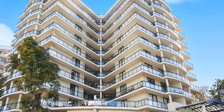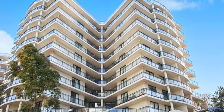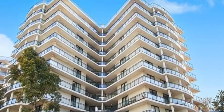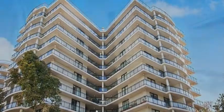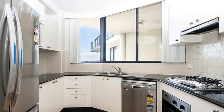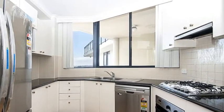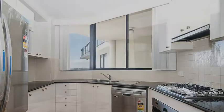Century 21 Innovative Realty has just listed 1303/3 Keats Avenue, Rockdale. This two-bedroom penthouse is perfect for a family, investor, and anyone in between. The property boasts an amazing view across the city skyline and is a huge 227 square metres in internal and external living areas.